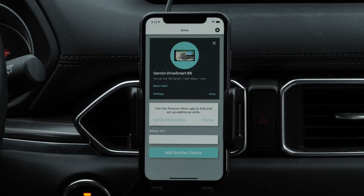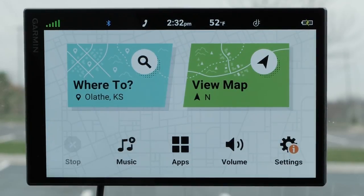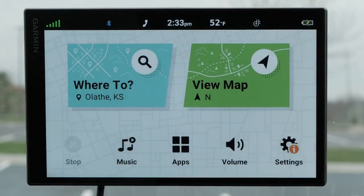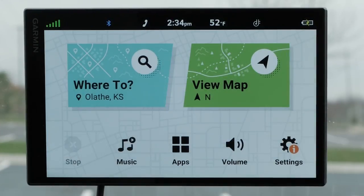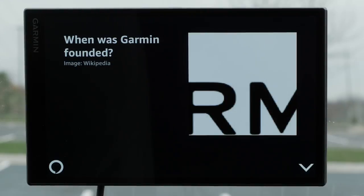The Amazon Alexa features are now ready to use on your Garmin DriveSmart. Let's go through some phrases you can use with your Garmin DriveSmart's built-in Alexa features, all while keeping your hands on the wheel and eyes on the road. Alexa, how's the weather? Today's forecast has lots of clouds with a high of 56 degrees and a low of 40 degrees. Alexa, add oranges to my shopping list. I added oranges to your shopping list. Alexa, when was Garmin founded? Garmin was founded on January 1, 1989 by Gary Burrell and MinCow. It is 32 years old.